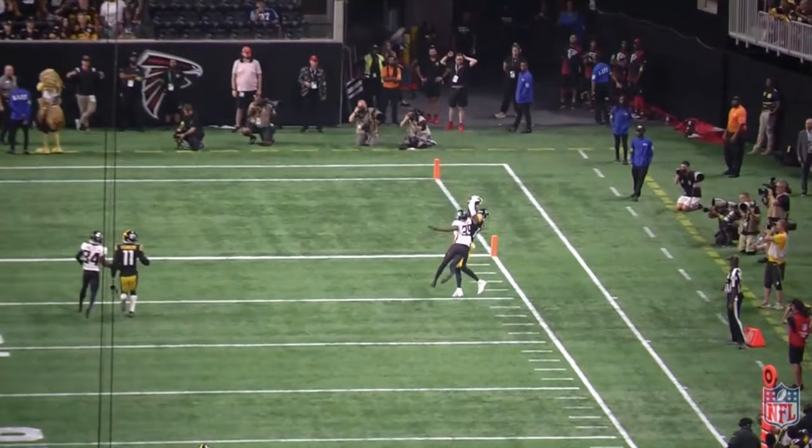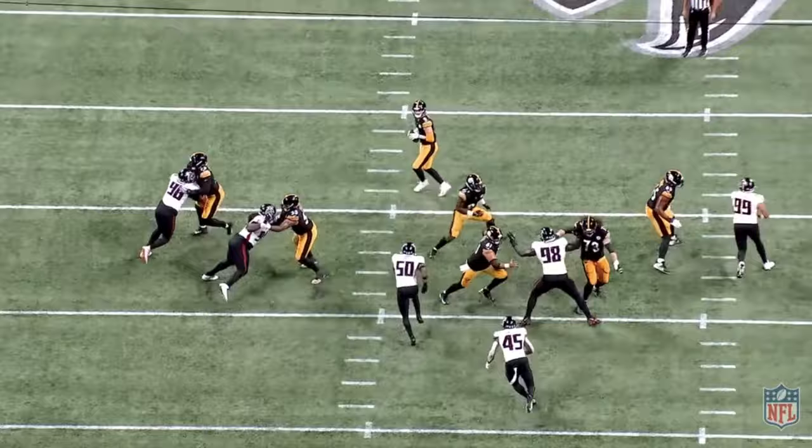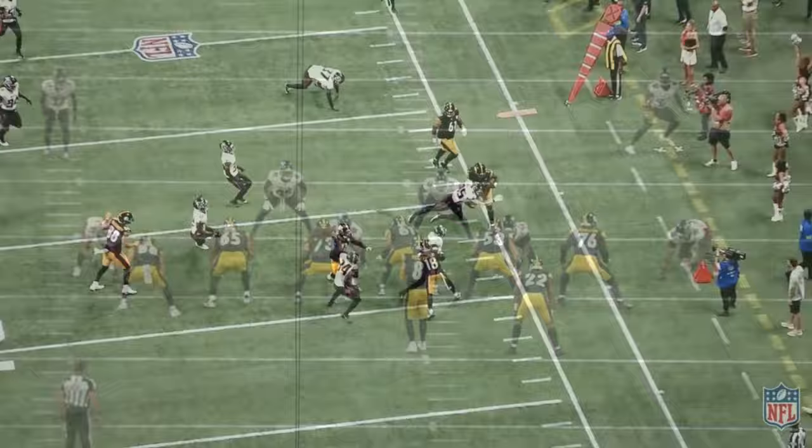There will be many more plays like this — get ready to hear 'Pickett to Pickens' a lot in 2023. The last play is a screen, where Pickett allows the linebackers to get upfield and out of position before dumping it off to Najee and letting him do the rest. There's not a whole lot to look into beyond this, so this is going to finish up Pickett's appearance in the preseason.